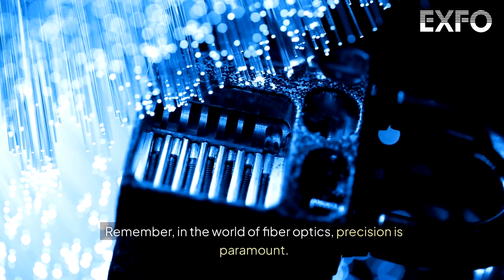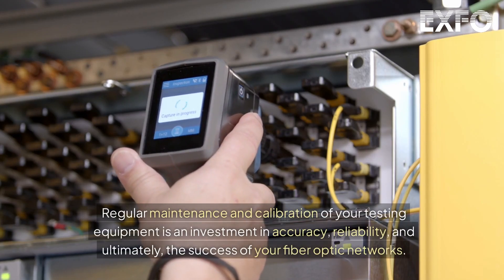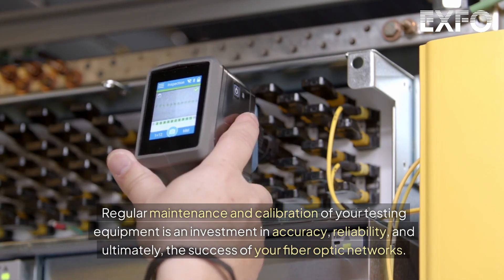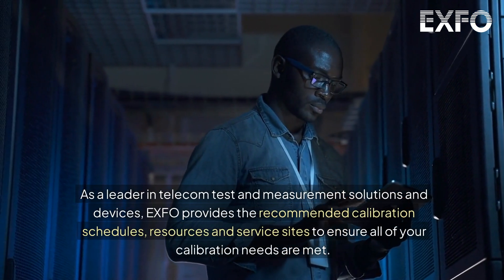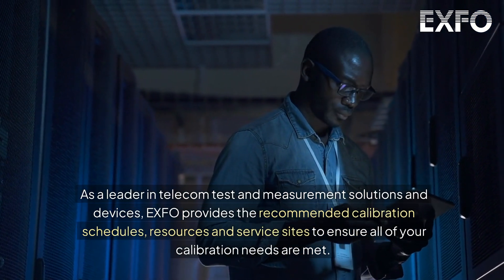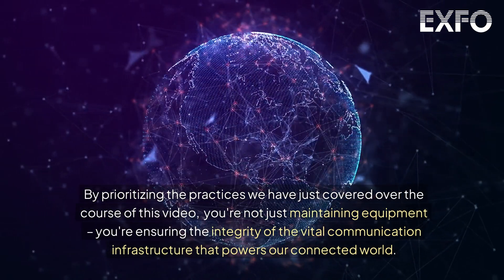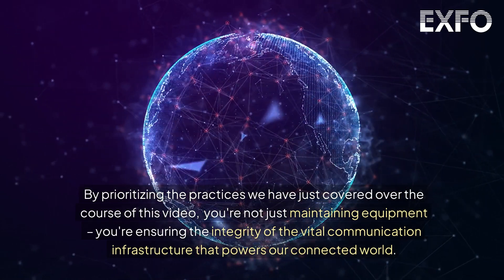Remember, in the world of fiber optics, precision is paramount. Regular maintenance and calibration of your testing equipment is an investment in accuracy, reliability, and ultimately, the success of your fiber optic networks. As a leader in telecom test and measurement solutions, EXFO provides the recommended calibration schedules, resources, and service sites to ensure all of your calibration needs are met. By prioritizing these practices, you're not just maintaining equipment — you're ensuring the integrity of the vital communication infrastructure that powers our connected world.